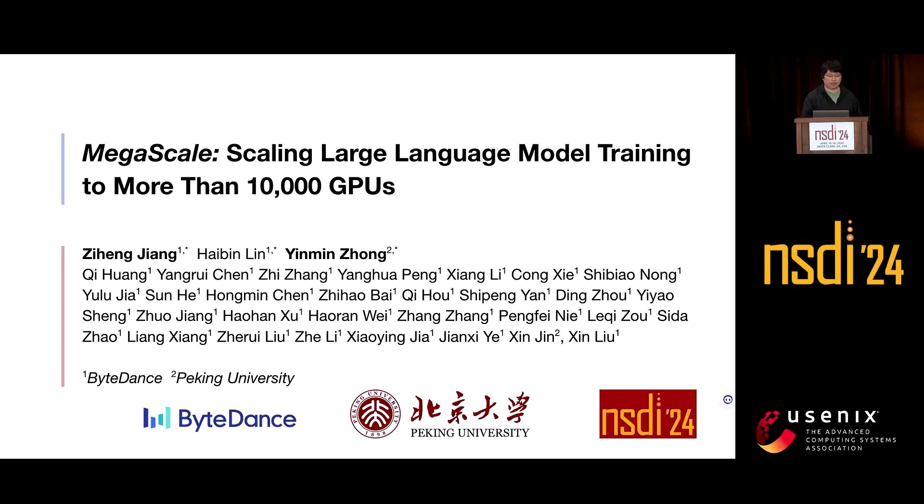Hi, everyone. I'm Zi Heng Jiang. Today, we will introduce our latest work at ByteDance that scales large language model training to more than 10,000 GPUs. This is a joint work of me, Haibing, Yiming, Xin, and many others on the slide.